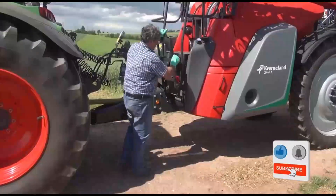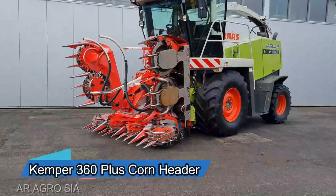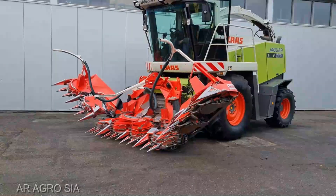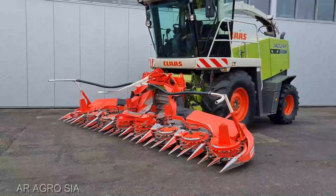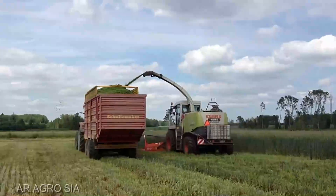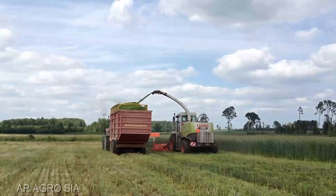Let's talk tech. The Kemper 360 Plus is a marvel of engineering designed to maximize efficiency while minimizing waste. With its state-of-the-art features and precision engineering, this corn header is poised to elevate your farming game to a whole new level.